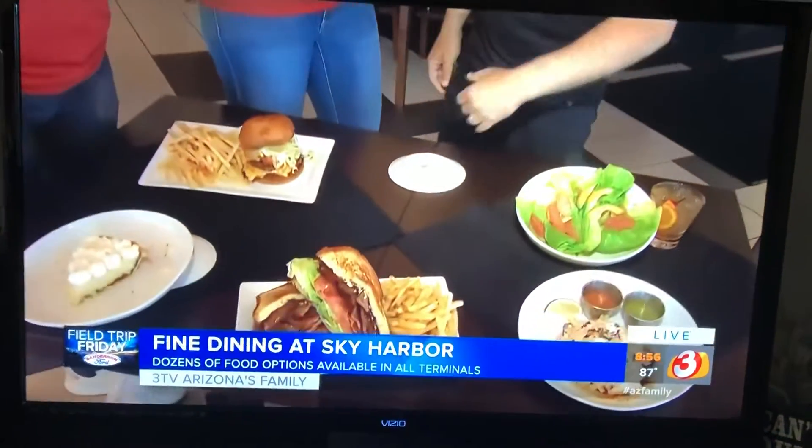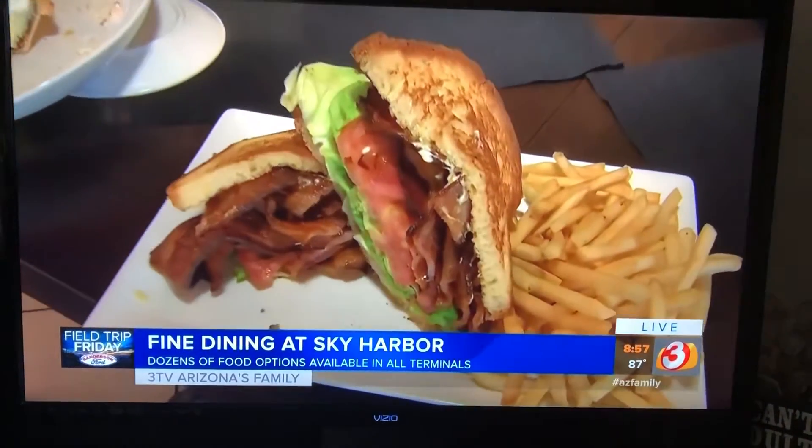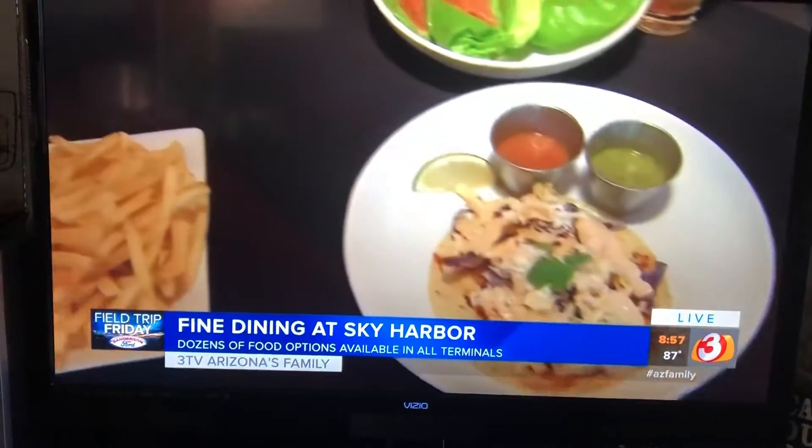How much different is running a restaurant at an airport compared to your other ones? Oh, it's super easy — you have to go through security. No, it is more complicated, obviously. The team down here at SSB do just a great job and they were really great to work with. It's a whole different world — it's apples and oranges.